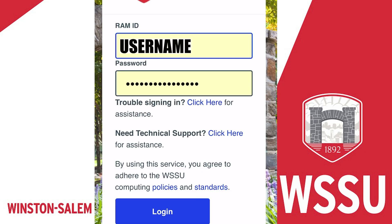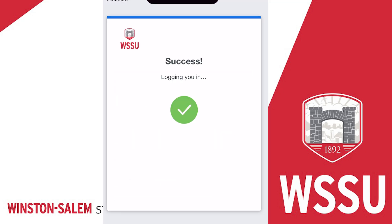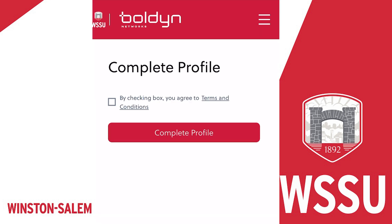On our ResNet portal, click Sign In. Enter your WSSU login information — username and password. Accept the terms and conditions and click Create Account.